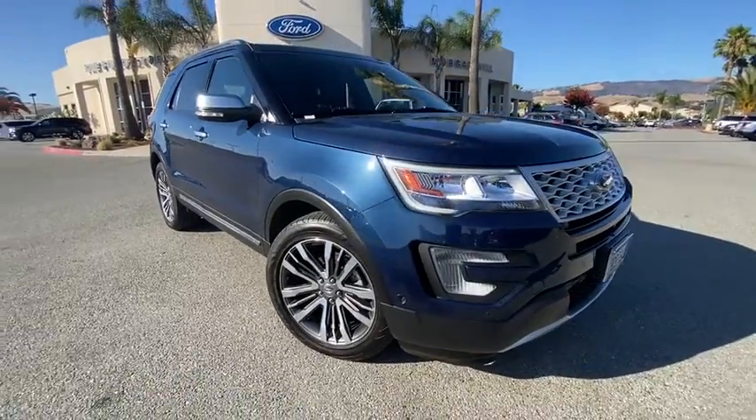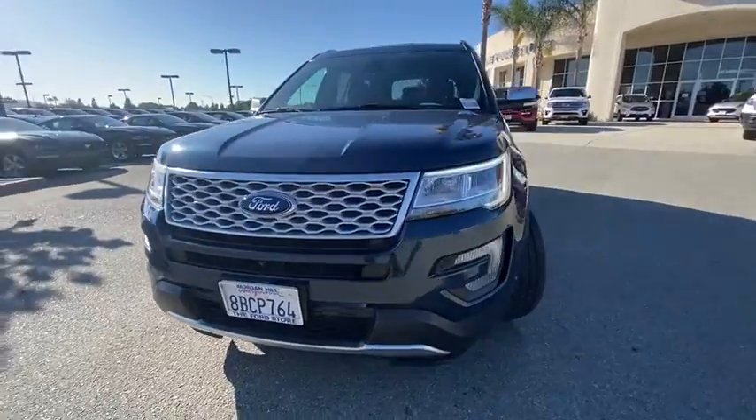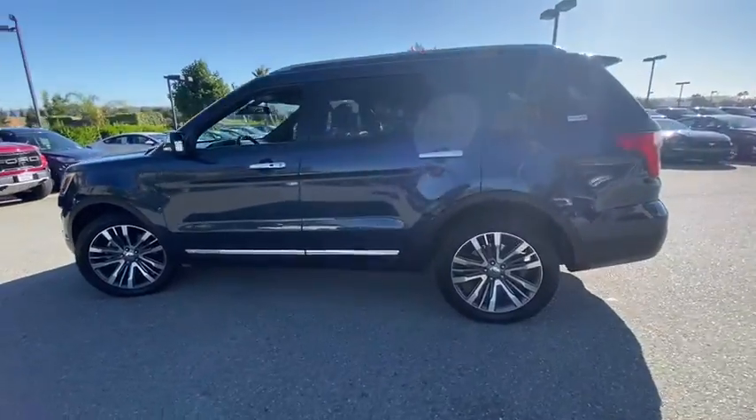Come test drive the 2017 Ford Explorer. You've got a lot of capabilities to call on in a Ford Explorer. Don't underestimate your choices. This vehicle has less than 30,000 miles.